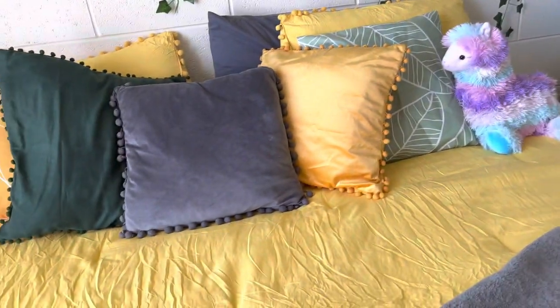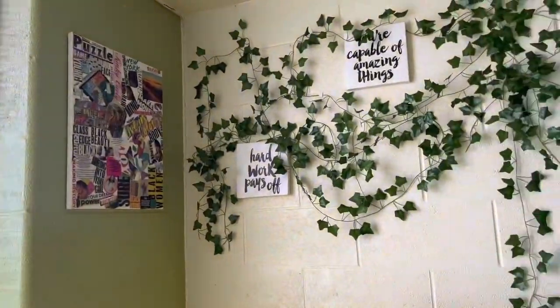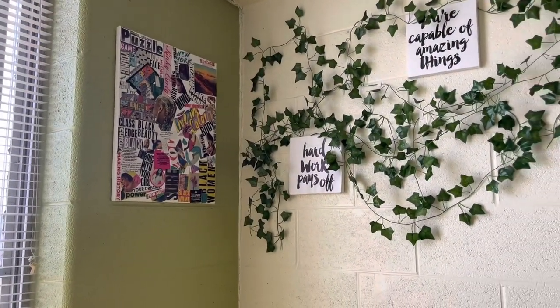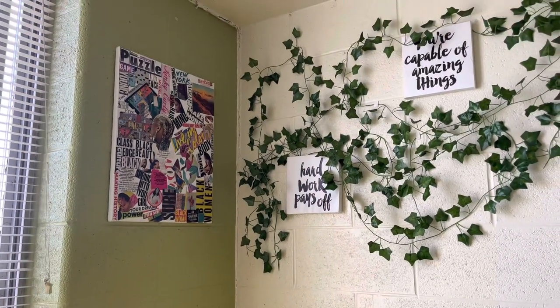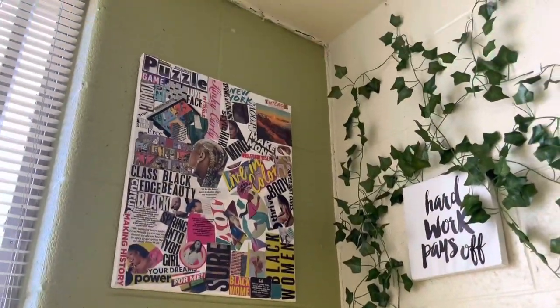I got these pillowcases again from Shein, so I'm glad everything turned out. Up here we have some decor — my friend made this for a project in her class but she gave it to me because it's really cute. It's kind of like a vision board in a way.